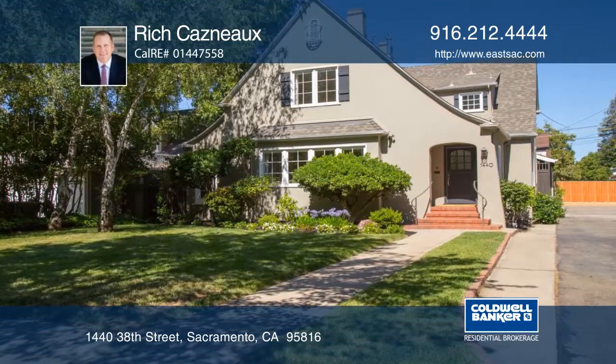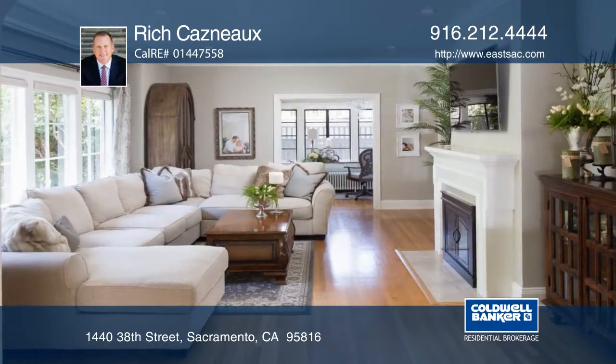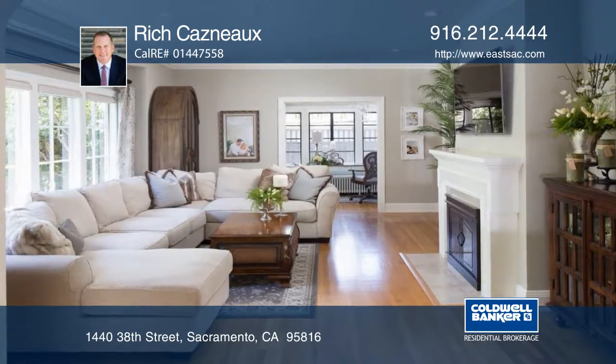This five-bedroom, three-bath Tudor offers great architectural detail and character with the modern amenities of today.